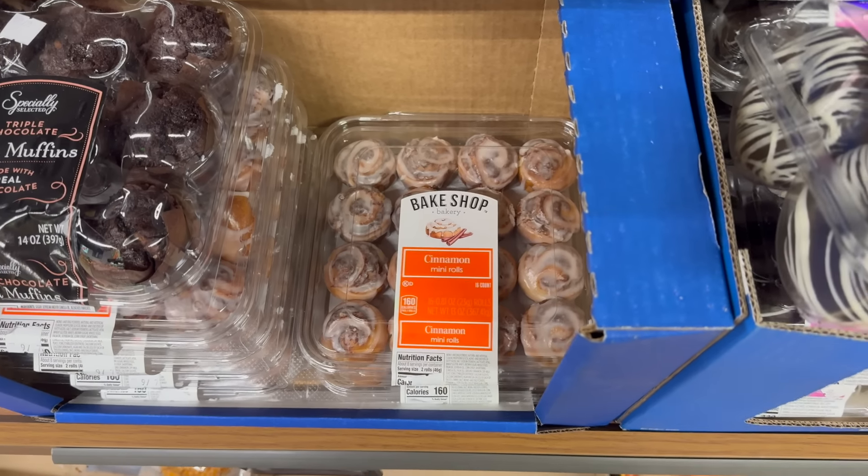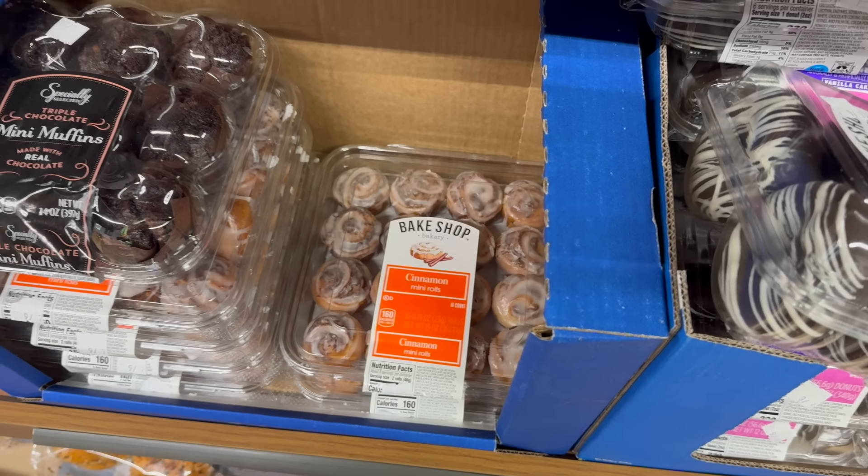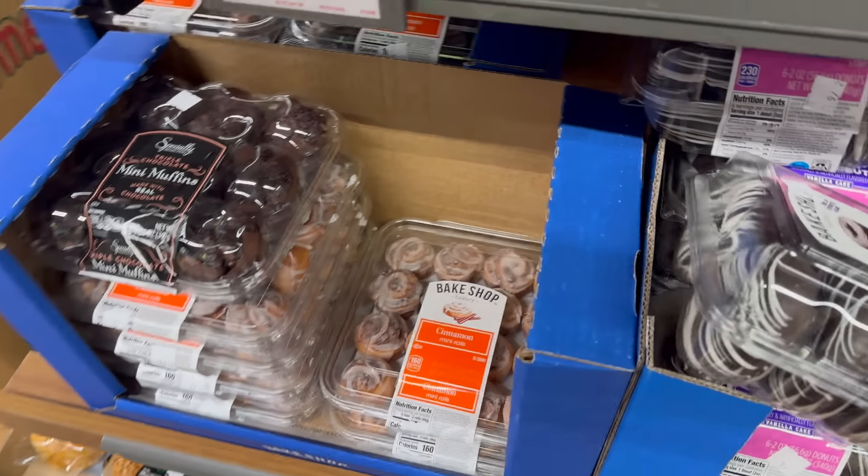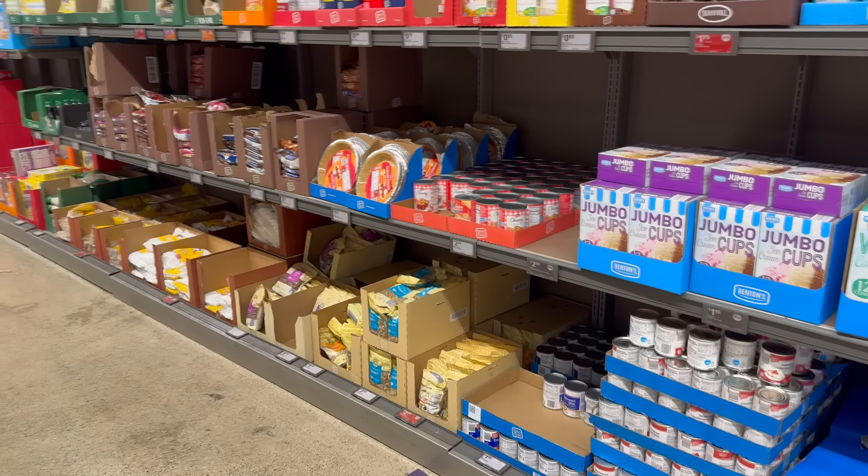Over yonder we have the triple chocolate mini muffins — those are leftover from last week. We've also got the cinnamon mini rolls, a 16-count of the mini rolls. Those are cute — four dollars and 29 cents for the pack.